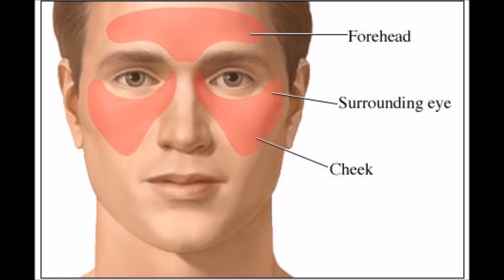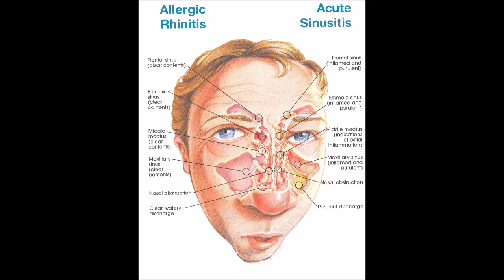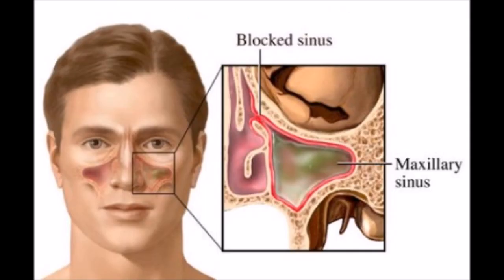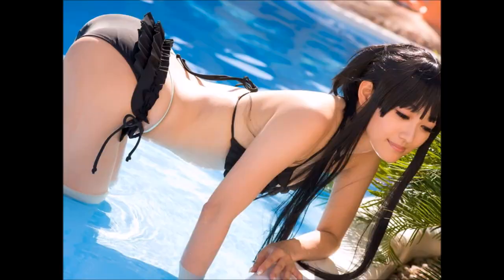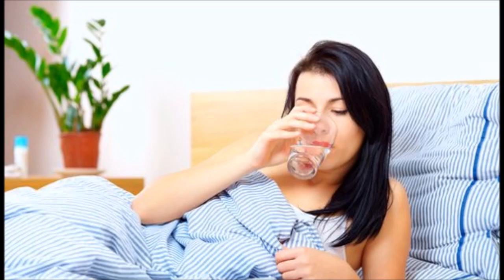5. Clean House. Besides mold, other sources of indoor air pollution are often to blame for sinus woes. Generally, anything with fumes or a very strong odor — cigarettes, work hairspray, oven cleaners, and other cleaning products — can exacerbate or even cause sinus problems. Keep indoor air clean, get rid of chemical-based cleaning products, and switch to natural unscented products. An air purifier can help, or try an ozone generator — ozone has been shown to remove airborne toxins and kill mold.